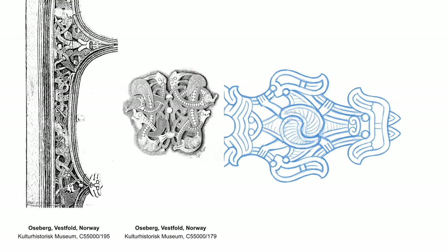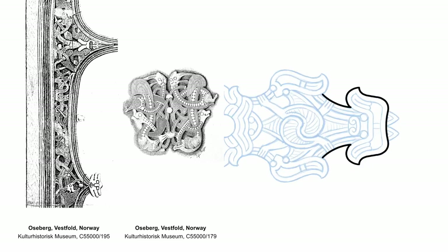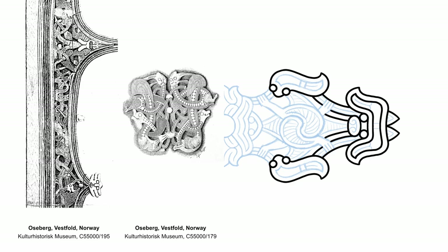Blending several animal bodies or limbs into one continuous animal ornament, where no single whole animal is discernible, is an absolute hallmark of the Ozerberg style.